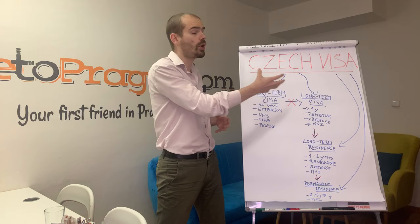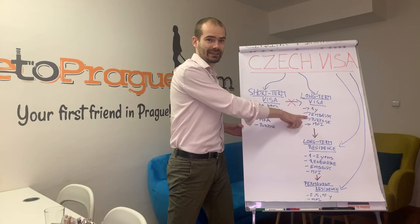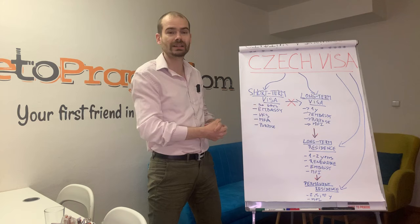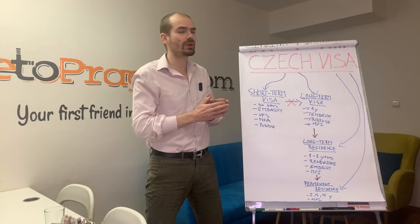If you want to stay longer in the Czech Republic and apply for a long-term visa, you can only do so through a Czech embassy outside of the Czech Republic. You cannot come to the Czech Republic under a short-term visa and then apply for a long-term visa from within — it's not possible. You always need to apply at a Czech embassy.